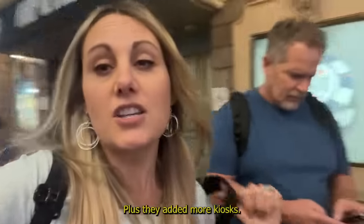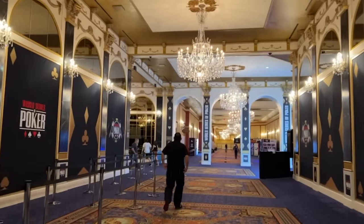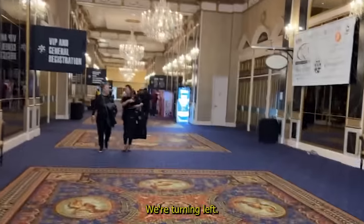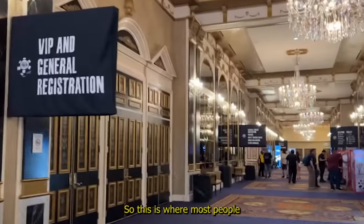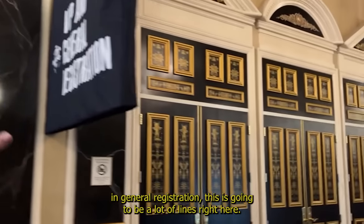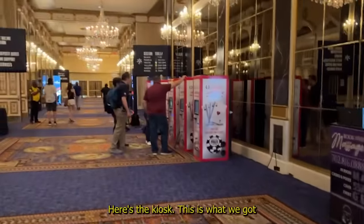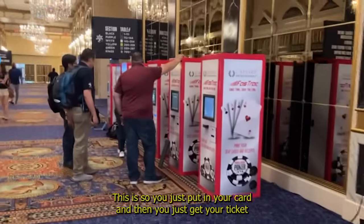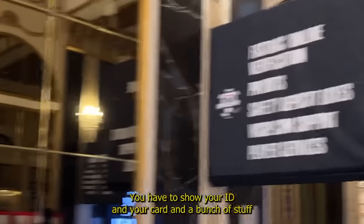So we are going to head back into the Champagne Room to set up our Bravo account. So this is where most people do general registration — there's going to be a lot of lines right here. Here are our kiosks that are our friends. You just put in your card and get your ticket. Now, the first time you come here, you have to get the fast track online verification — you have to show your ID, your card, and a bunch of stuff.